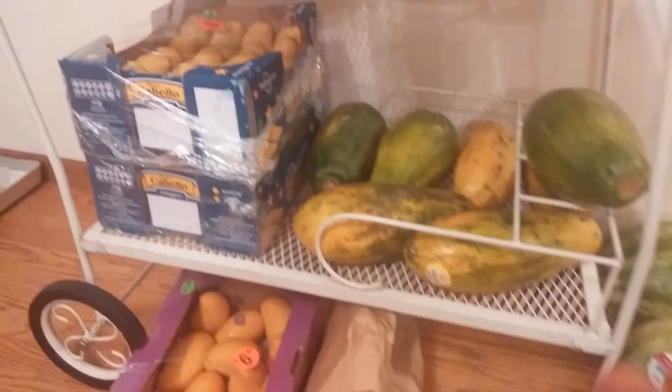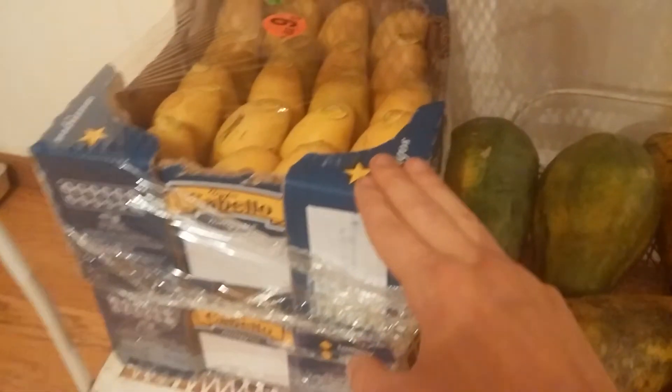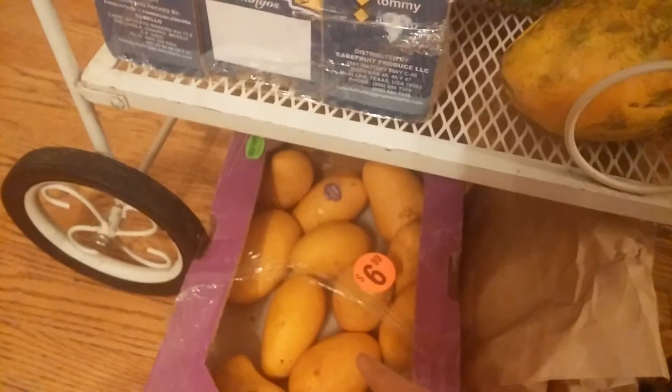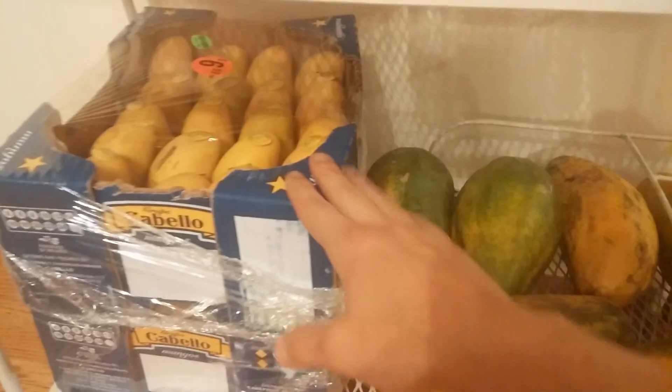I'm going to start off with some mangoes. These are my favorite mangoes in the whole world. They're the manila mangoes and champagne mangoes, which by the way are two different mangoes. I'll eat about half a case for a meal or so.